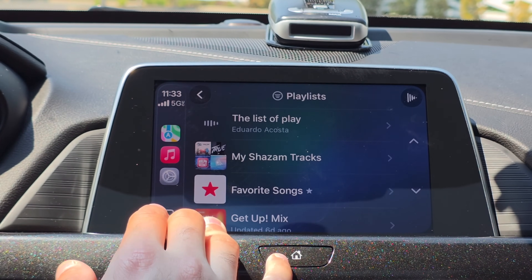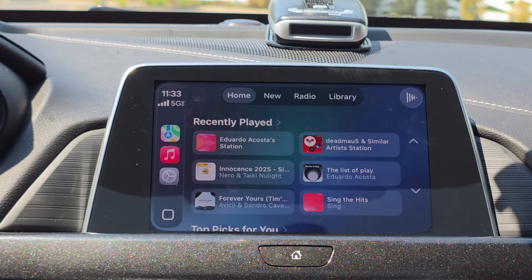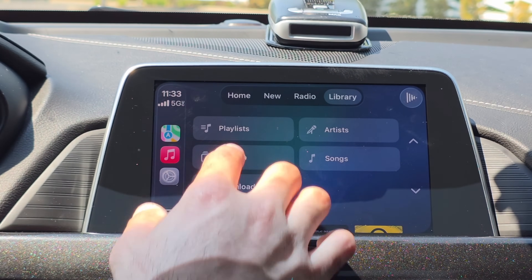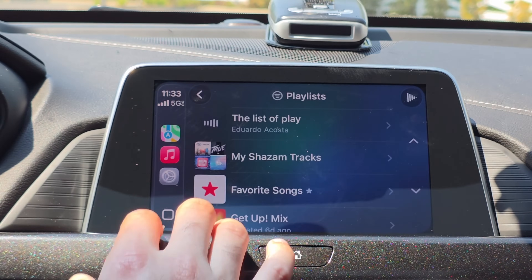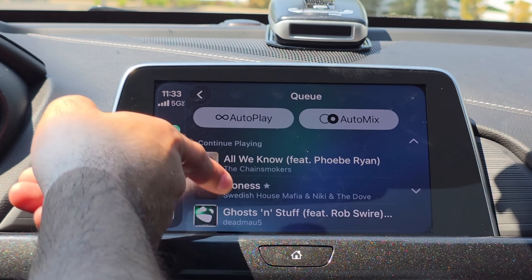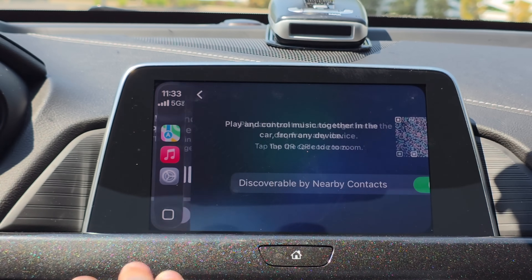Another thing they added is filters. Not only is the layout for your Apple Music homepage totally overhauled — looking very similar to how it is on iPhone — but all the options available on our iPhone are now on Apple CarPlay. When you select your playlists, for example, if you'd like to filter things up, you can tap on it right here and filter by favorites or all playlists. There's also a queue redesign, and you can do other things we weren't able to do in the past, like using a QR code to add other people.